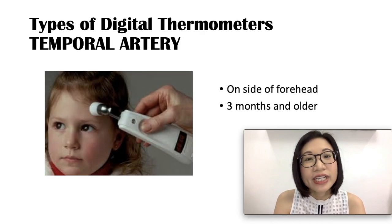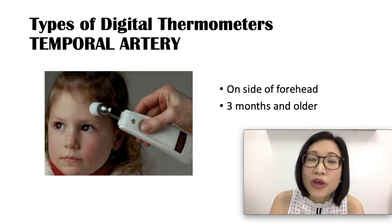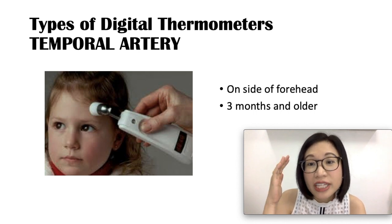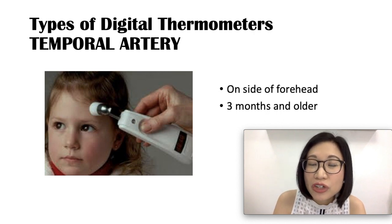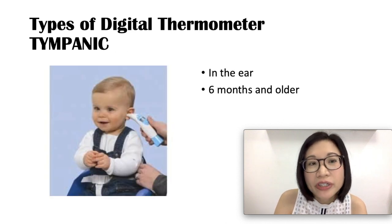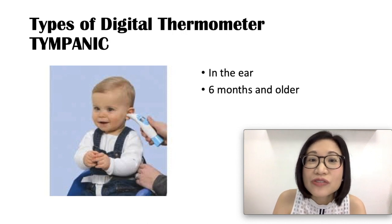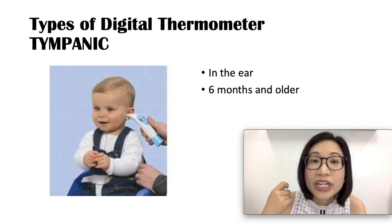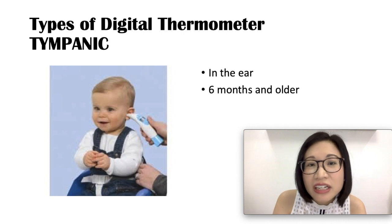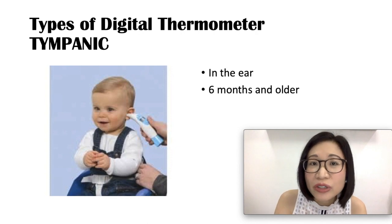The next type is the temporal artery thermometer, which measures temperature through the infrared heat waves released from the temporal artery. You place the thermometer on the side of the forehead, and it is useful for children 3 months and older. The tympanic thermometer measures heat waves released from the eardrum — you put it inside the ear. It is useful for children 6 months and older, but not for younger children because it must be placed correctly inside the ear to get an accurate temperature.